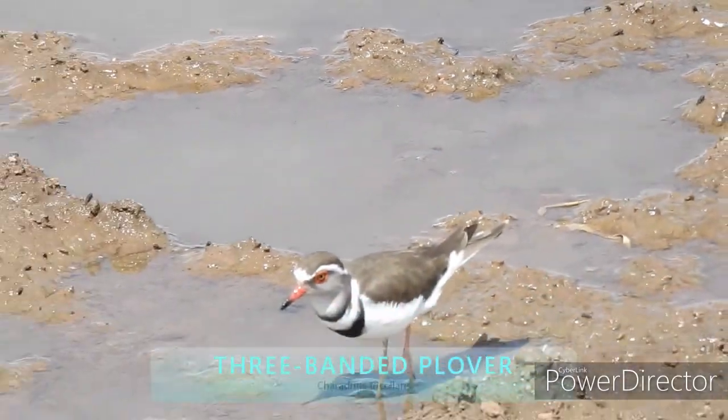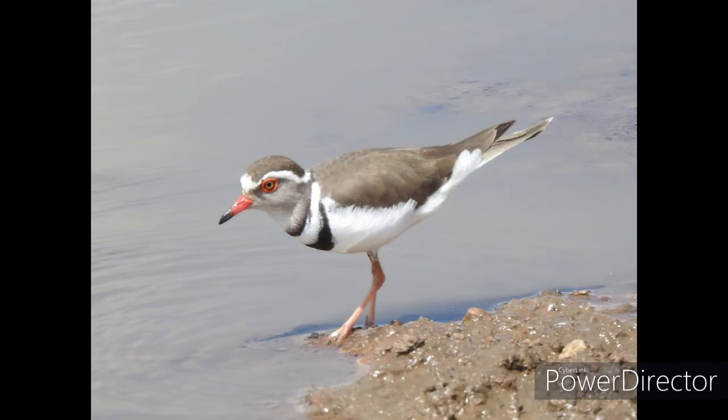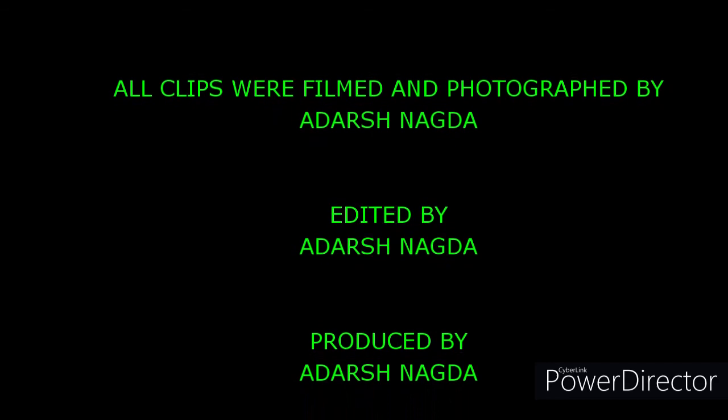And finally, to end the video, we found this beautiful three-banded plover on the side of the watering hole.